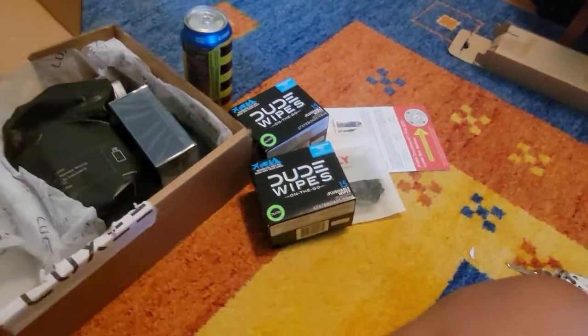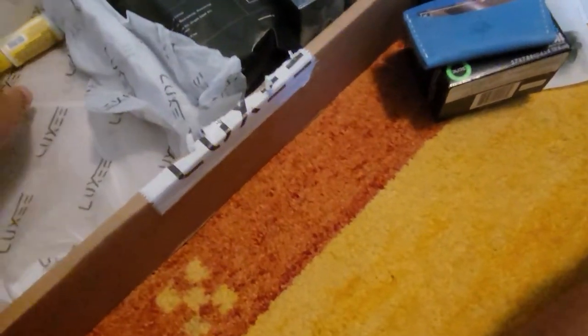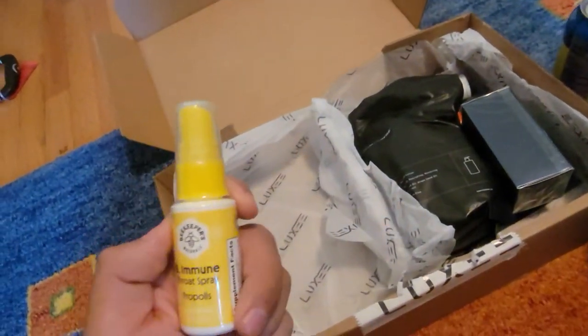I can see why others would like it — it's just not for me. It seems like it's actual leather. It smells like it, so I mean, that's cool. Just not my style, but I can appreciate that they at least had a decent item.